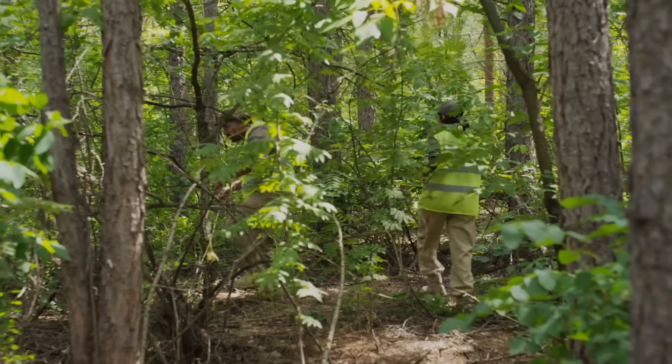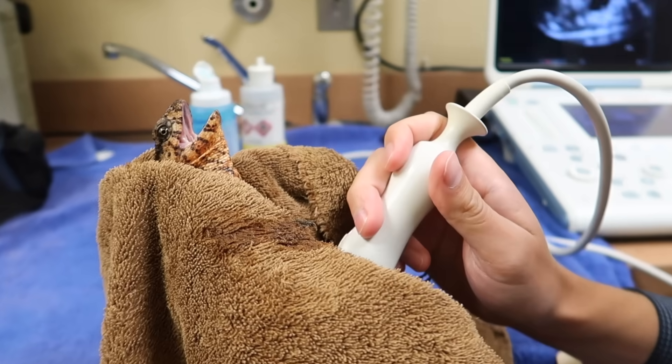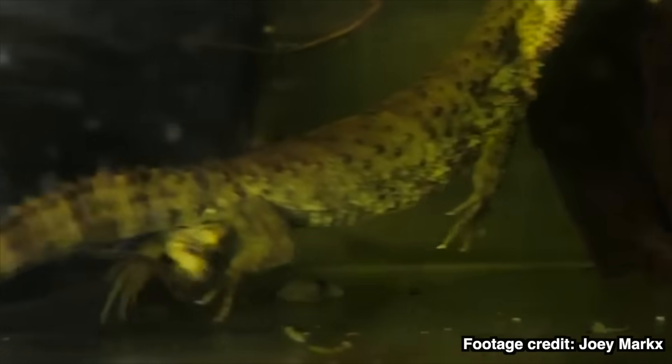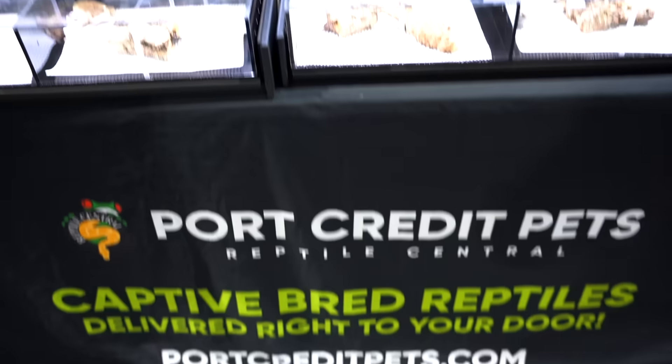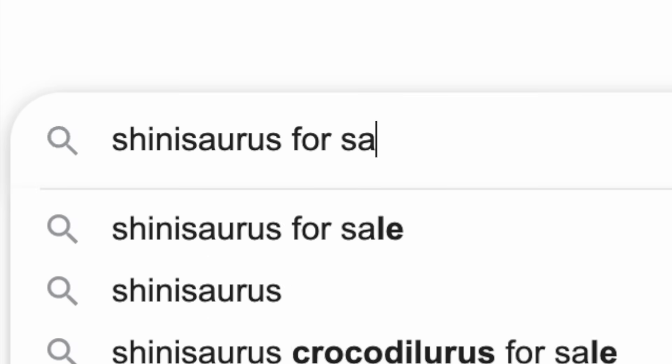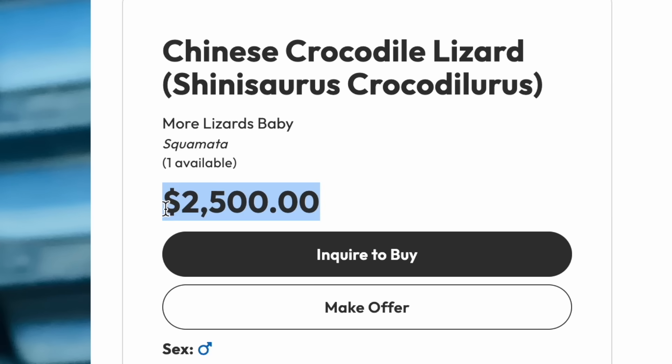Thankfully, conservation breeding programs are in place, and their captive population is also growing thanks to the dedication of repticulturists. The big problem is that getting your hands on these unique reptiles is borderline impossible. And when they do pop up for sale, they cost a fortune.